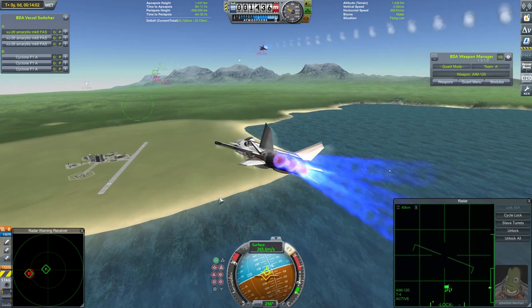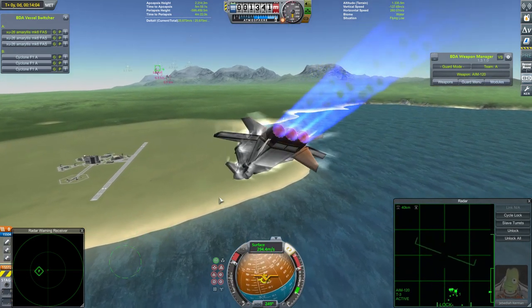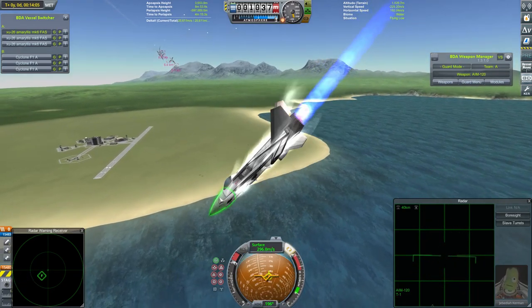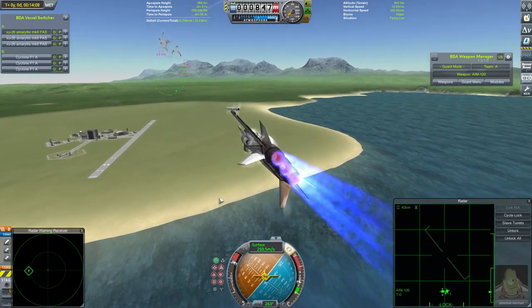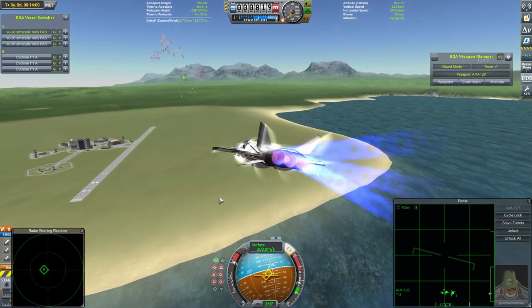All craft turn around and it looks like all craft have got missiles away. The Amaryllis' start breaking low to avoid missiles, and these Cyclones will be doing likewise. Hoping for no missile kills as ever, but these Cyclones have not been that lucky facing missiles recently. We'll have to see how this one pans out.